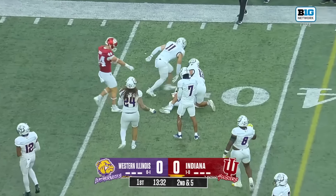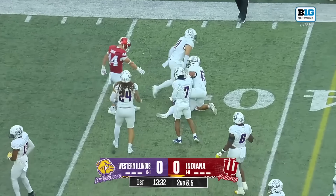On second and five, Rourke again to throw right at the sticks, again connecting with Price. A couple of catches. Rourke play action going right up top for his receiver, Anderson Coby, with the catch and the touchdown.